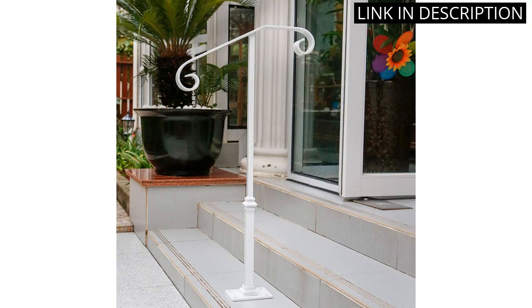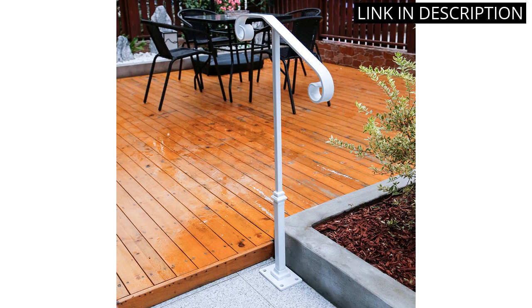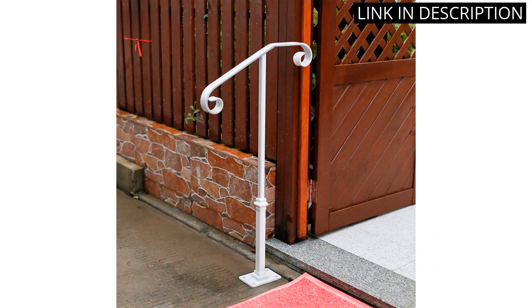I feel much safer now that I have this railing in place. I would highly recommend this product to anyone looking for a reliable, attractive handrail.